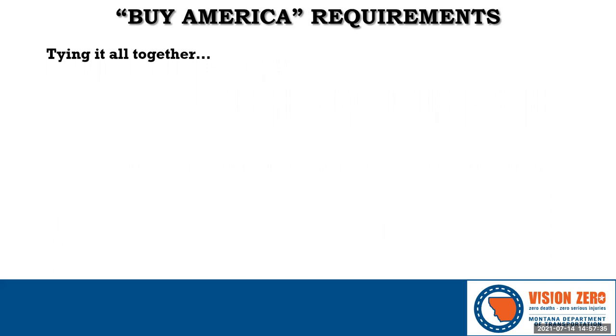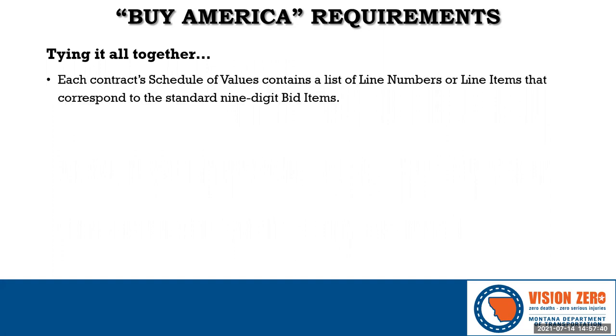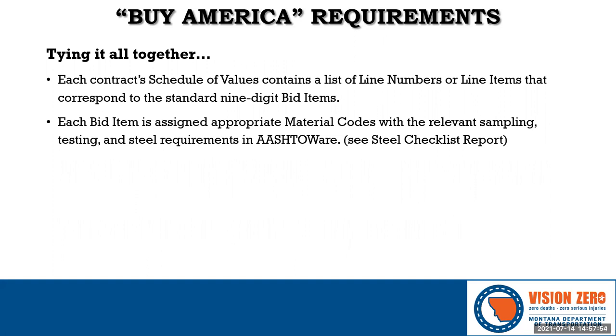When it comes to administering MDT contracts, it starts with the schedule of values. Each nine-digit bid item is set up in ASHTOWARE with the relevant materials associated to it. This association includes acceptance methods, the number and frequency of samples and tests, sample and test responsibilities, and most importantly for this discussion, which Buy America category a steel or iron material is in.